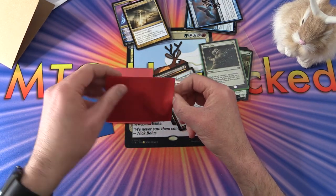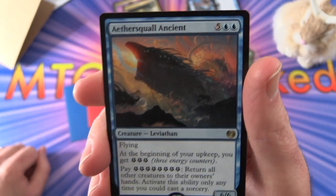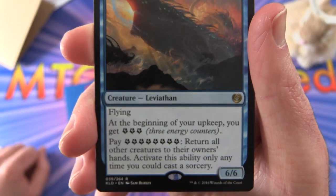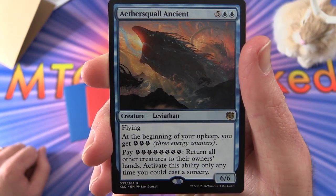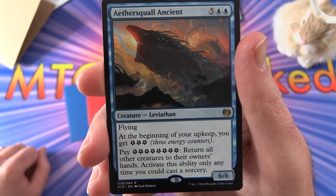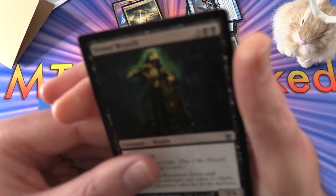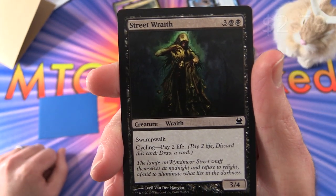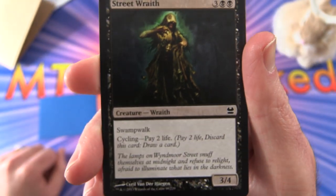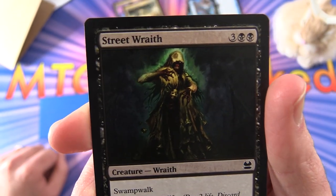Finally, in the red packs: Aethersquall Ancient, creature Leviathan from Kaladesh, 6/6 for seven mana with flying. At the beginning of your upkeep, you get three energy, and you pay eight energy to return all other creatures to their owners' hands — activate only as a sorcery. This seems like something you'd want in an energy strategy in EDH. And the blue sleeve: Street Wraith, creature Wraith, 3/4 for five mana with that iconic artwork, swampwalk and cycling — pay two life, discard this card, draw a card. Very happy about that one.